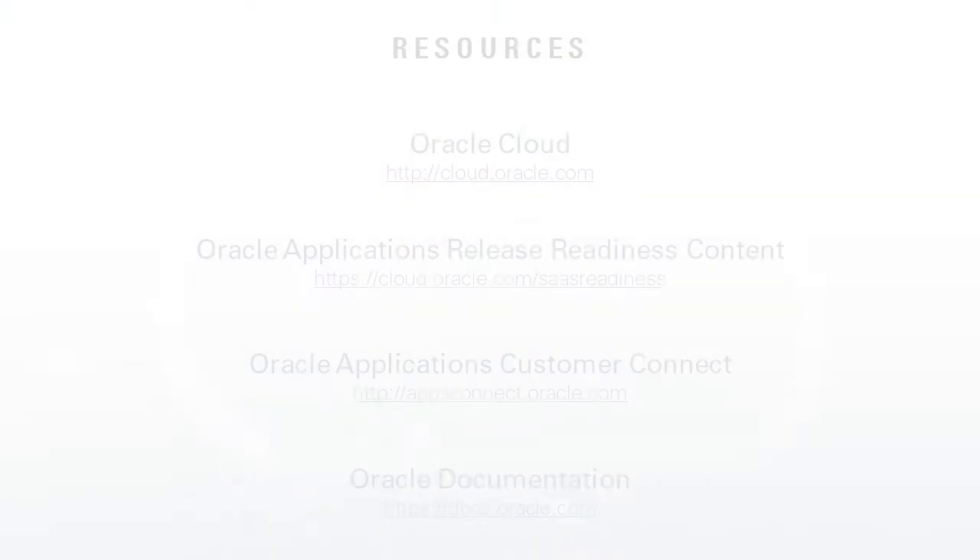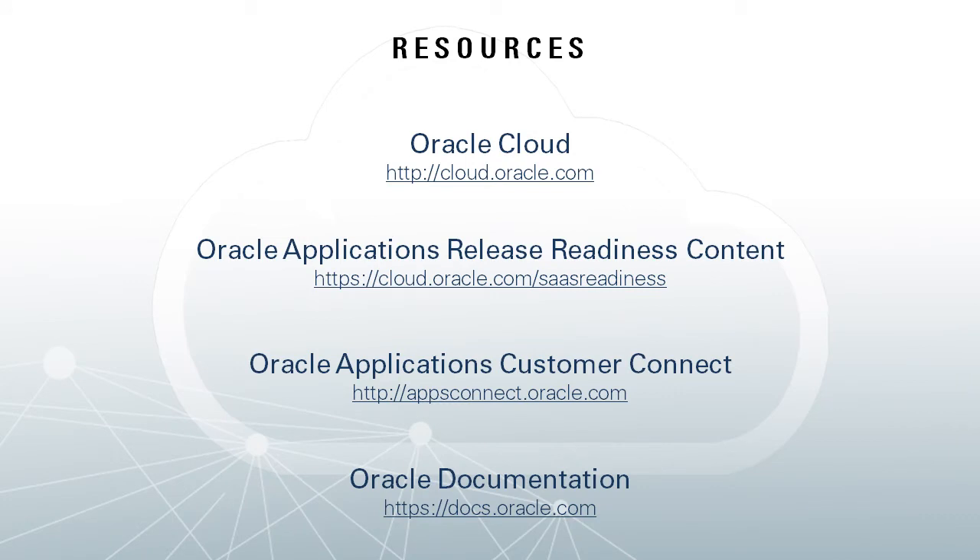So in summary, the Enterprise Planning Cloud delivers best practice planning, it's quick and easy to implement and maintain, and the solution is great for corporate finance as well as other planning stakeholders well beyond finance. Stay tuned for more exciting capabilities coming to the Enterprise Planning Cloud. For more information, please see these resources, and thanks for your time today.